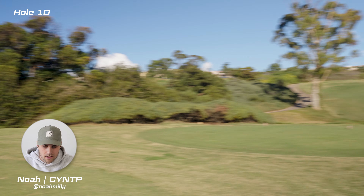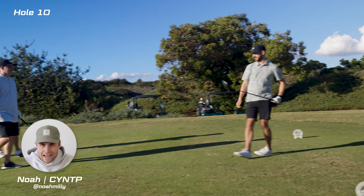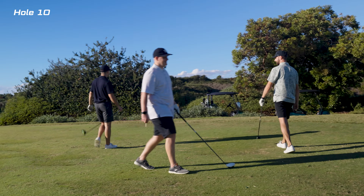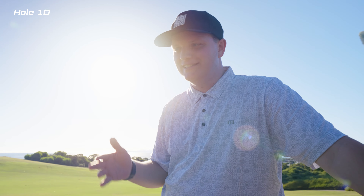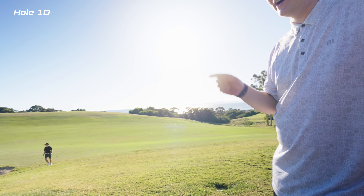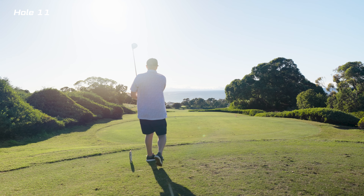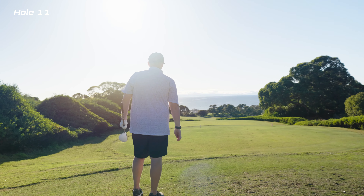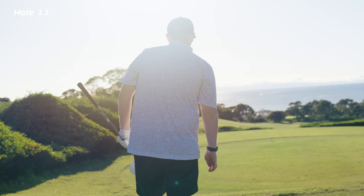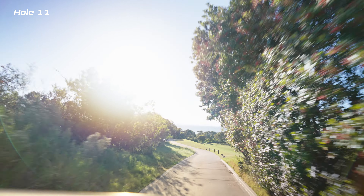Okay, let's get into the back nine. The first thing I remember thinking is the views could not possibly get any better — but they absolutely did. Here's us teeing off on the 10th tee. The ocean's on our back here. The back nine did get a little bit more narrow. Throughout the course you kind of weave your way up and down, closer to the ocean and uphill as you get farther.